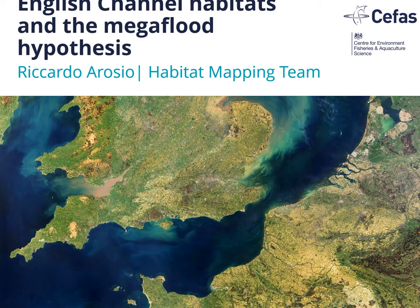The narrow sleeve of sea that defines Britain as an island holds a few surprises. It has the highest tides in mainland Europe. It is the busiest shipping lane in the world, with over 400 vessels crossing the Dover Strait daily. But its biggest surprise has been concealed to the human eye until recently.